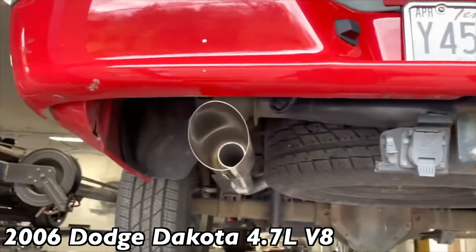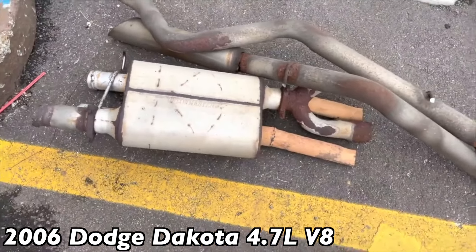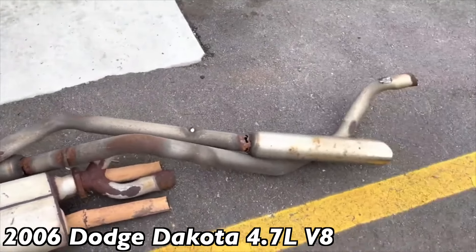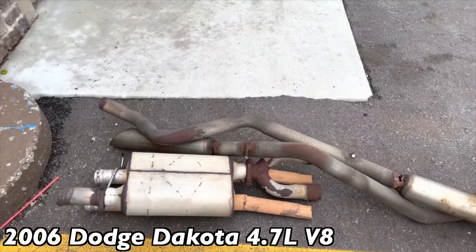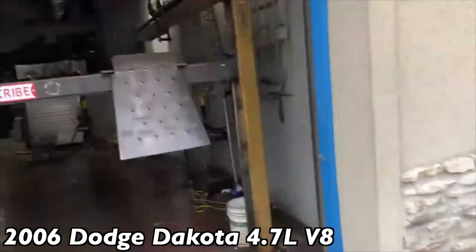Four-inch angle-cut tips to complete the look, as you guys can see. There's the old exhaust system — a Flowmaster 40 with a wide pipe and tailpipes, just old and rotted out. Any time for a new system, so we put them a new system. We'll let you guys hear it in a second. Like always, guys, please like, comment, subscribe.